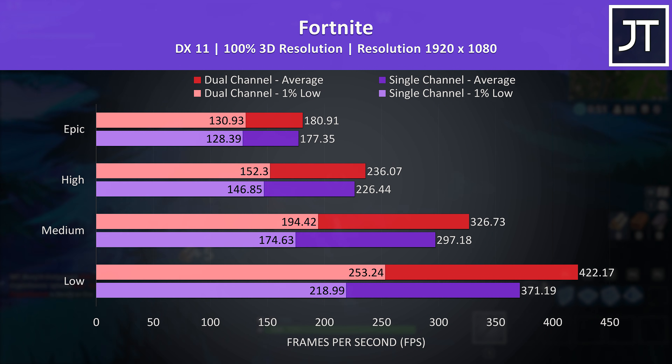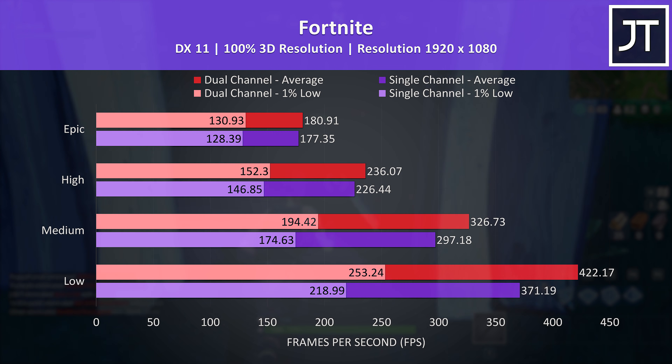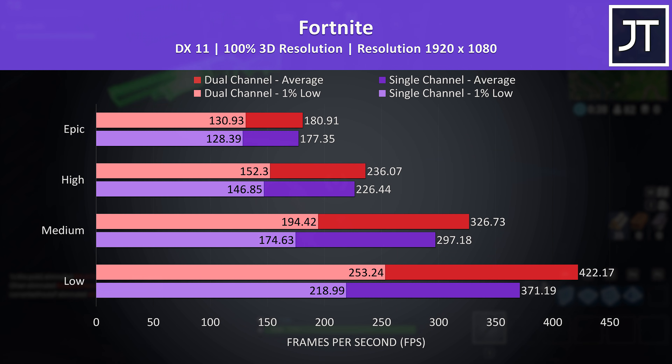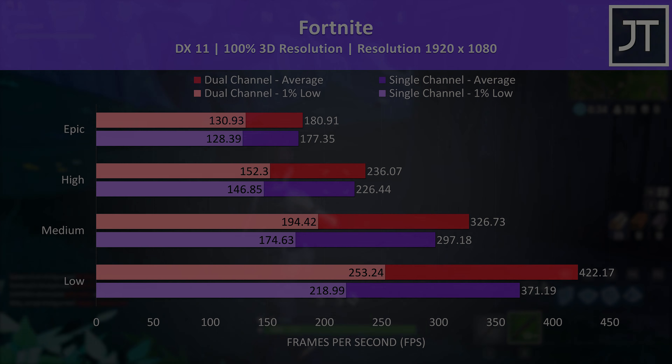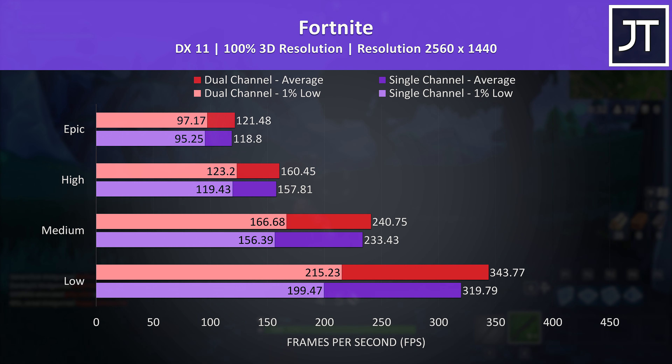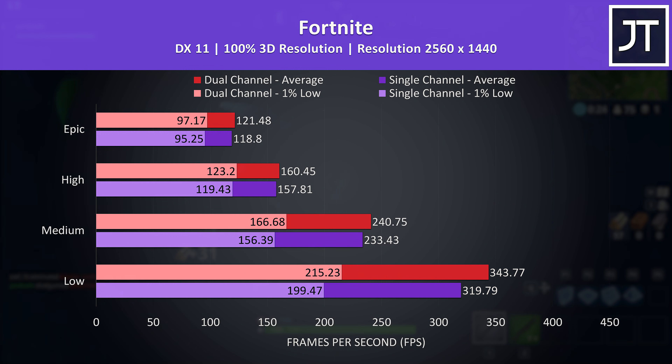Fortnite was tested with the replay feature using the exact same replay for both memory configurations. The difference at max settings is basically nothing, both for 1% lows and average FPS. The gap slowly increases as we step down to lower setting levels, where finally with the low preset the dual channel configuration was 14% faster in average FPS. At 1440p the differences are smaller for the most part — low settings was still 7.5% ahead with dual channel, but at pretty much all other levels we're not seeing much change at all.